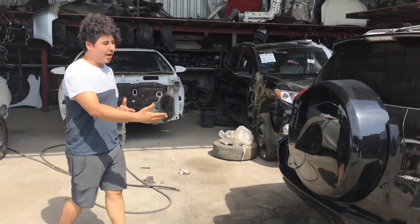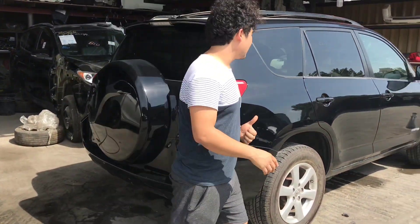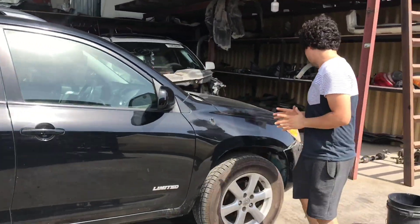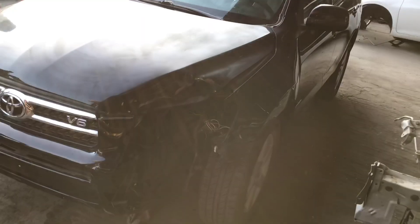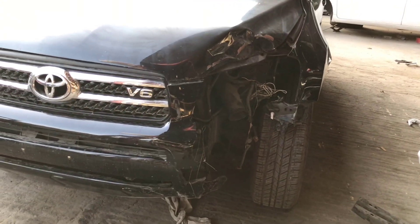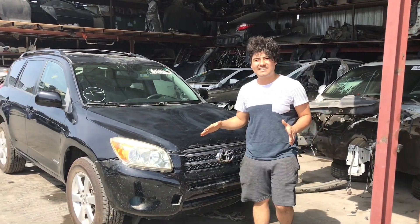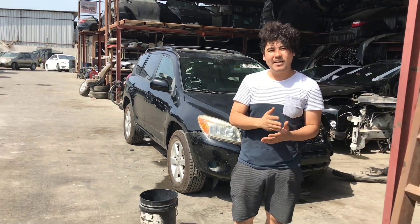The next one is a Toyota RAV4 — I think this is a 2010. You can see it's in good condition on one side, with maybe just a small accident on the other side. They might sell the full car, but if there's no customer they'll chop it and sell it for parts.